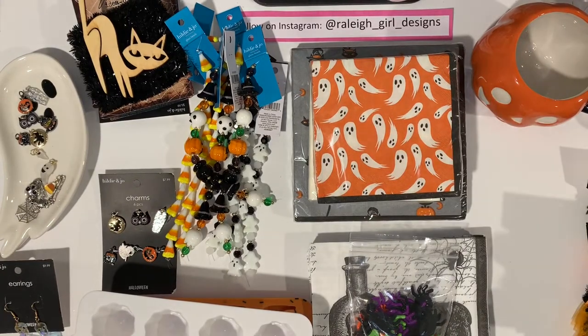Hey guys, I want to do a quick haul video. I have four different places I hauled from: Joanne's, Scrap Diva Designs, Bead Craft Babe, and then one item from Walmart. I'm gonna show that first.